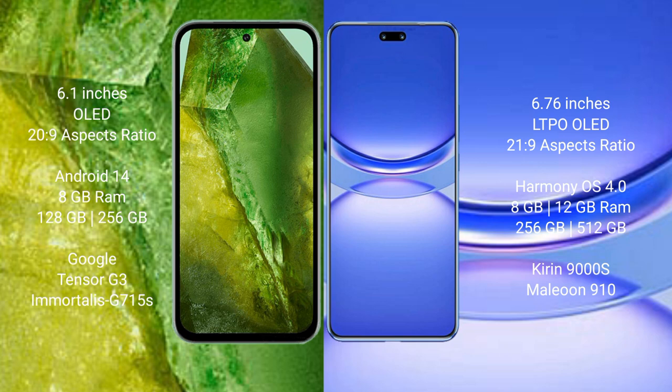Huawei Nova 12 Pro comes with 12GB RAM and 256GB or 512GB internal storage, powered by the Kirin 9000H processor and GPU 910.